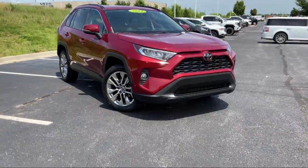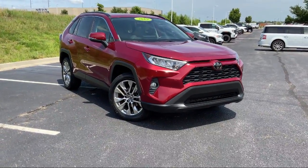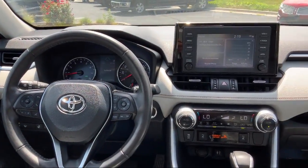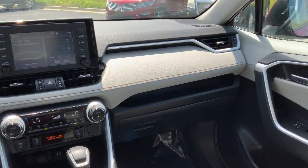Keyless Entry, SoftTech Seat Trim, Speed Sensing Steering, Electronic Stability Control, Alloy Wheels, and has less than 20,000 miles on the odometer.